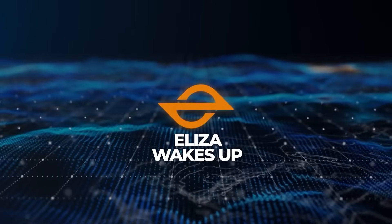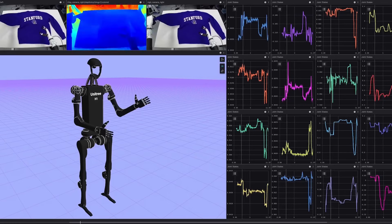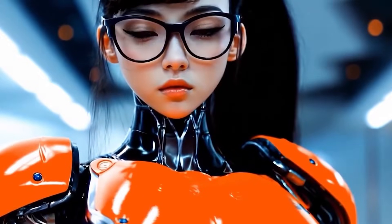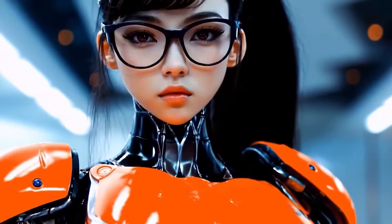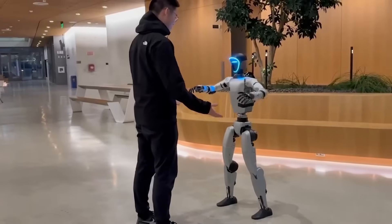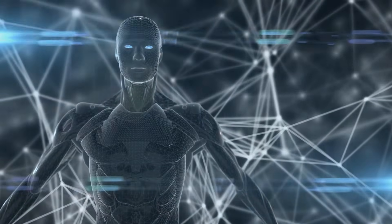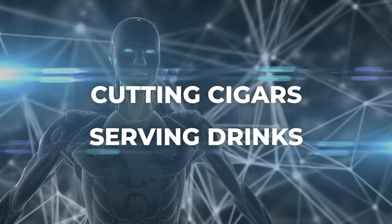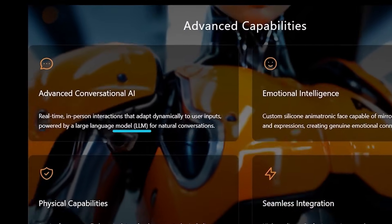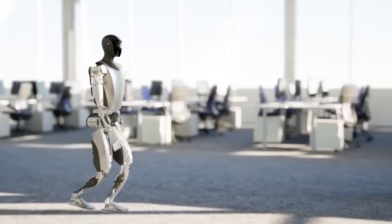One of the most exciting aspects of ELISA Wakes Up is its emphasis on emotional intelligence. The combination of an animatronic face, fluid movements, and advanced conversational AI creates a robot that feels not only capable but relatable. The team's vision is for these robots to act as advanced AI companions, capable of performing tasks autonomously while maintaining consistent personalities. Whether it's cutting cigars, serving drinks, or even running an 8-minute mile, these humanoids are designed to merge intelligence with physical capability in a way we've rarely seen before.